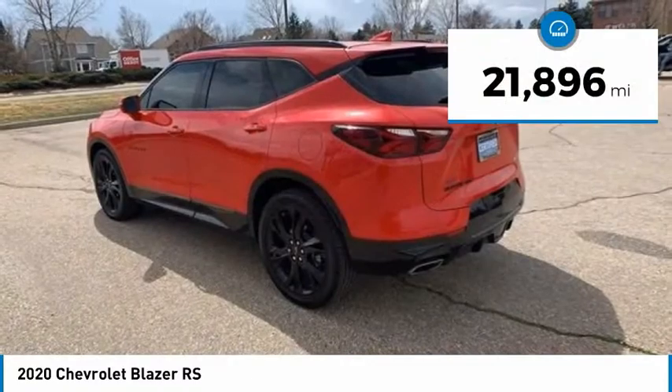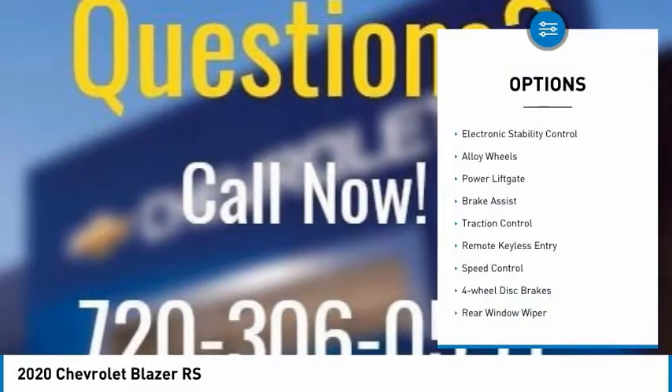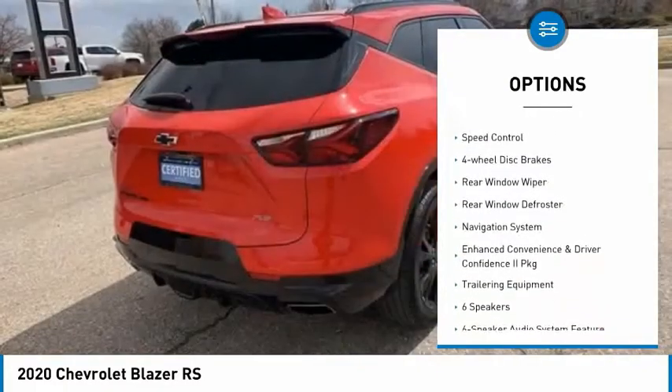This vehicle has less than 25,000 miles. Here are some of this vehicle's great options: electronic stability control, alloy wheels, power liftgate, and brake assist.